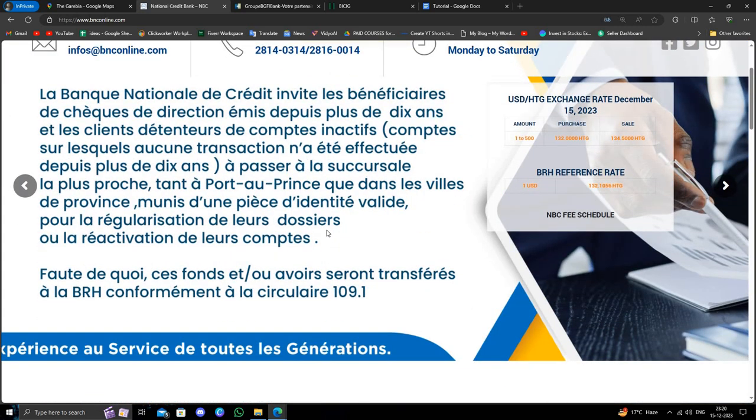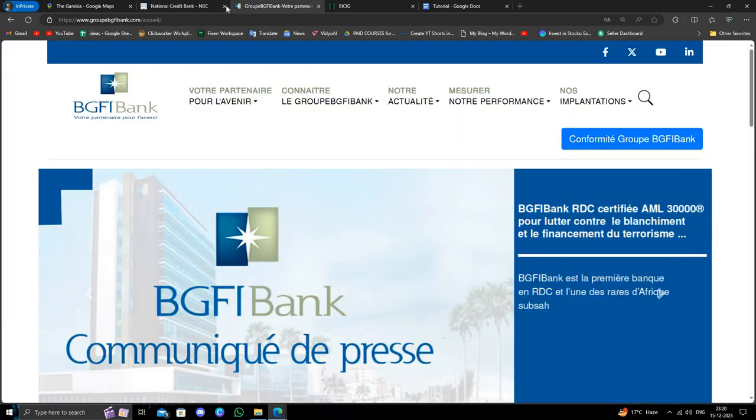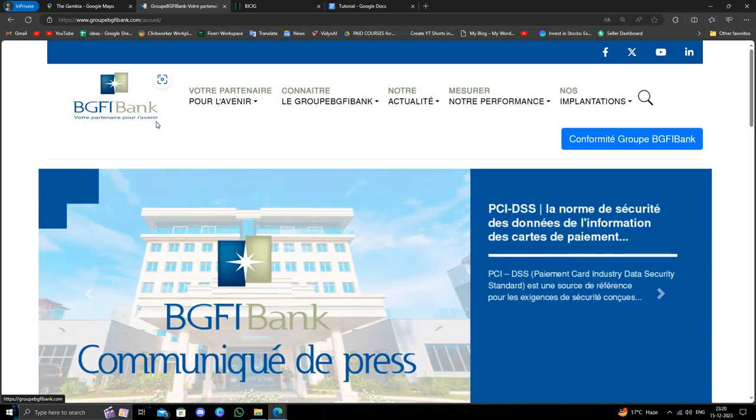To open a bank account at the National Credit Bank, you have to visit the nearest branch and fill out the form, and your bank account will be opened. The second bank is BGFI Bank Group, and here you can just go to the nearest branch.